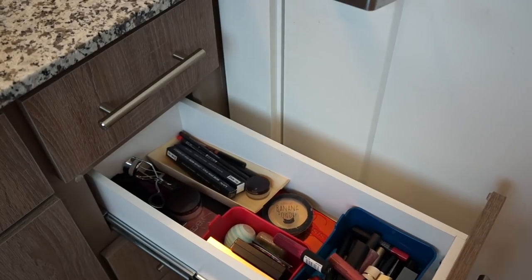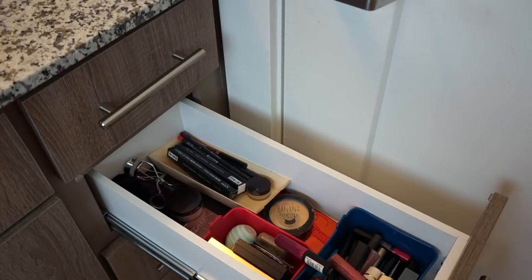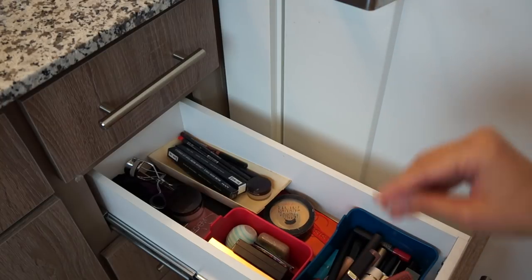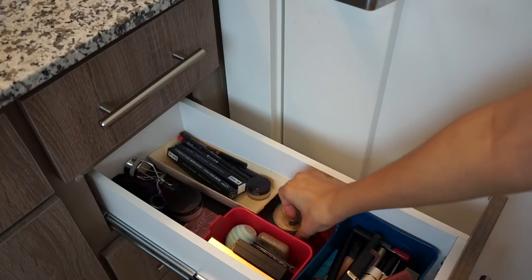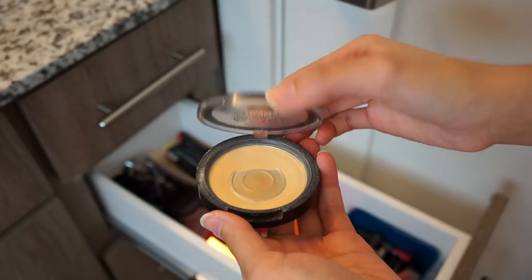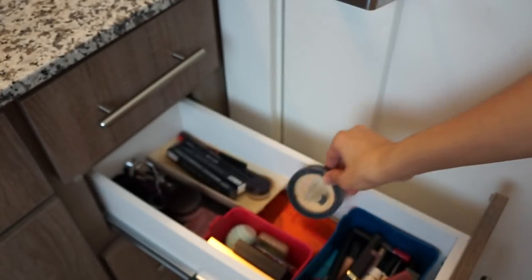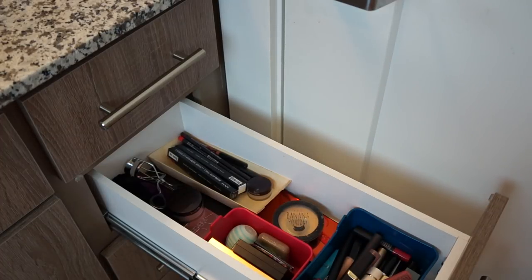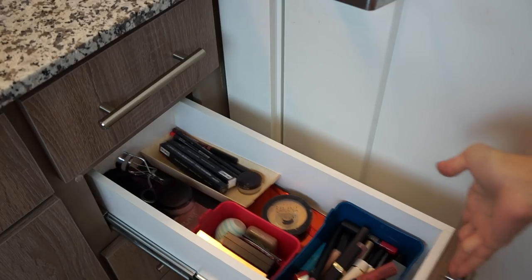The next drawer is where I keep all my makeup, and I've already done my makeup declutter so there's not much to get rid of here. I do want to mention that from my makeup declutter I kept this powder, and I'm actually using it as dry shampoo because powder works just as well as dry shampoo for me. Since the packaging was broken and it's old, I didn't want to give it away, so I decided to use it up as dry shampoo.